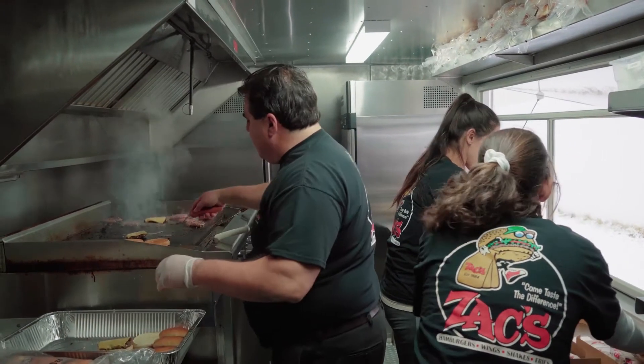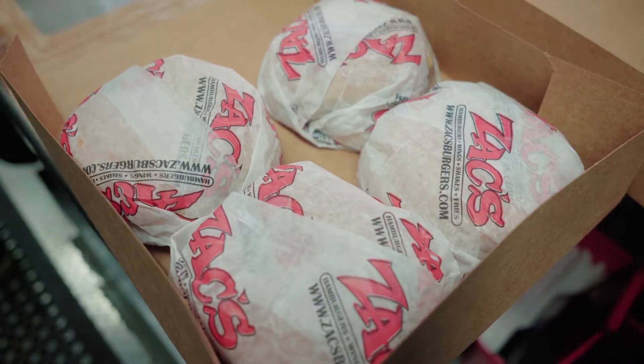Zach's has been in business for 34 years now, since 1984. We're here to help you. We have a whole team of people to develop everything that you need. If you're interested in a Zach's Burger Bus licensing, go to zacksburgers.com, select the Burger Bus tab, and we look forward to having you as part of the Zach's Burger Bus family.